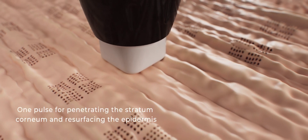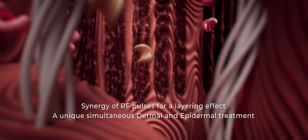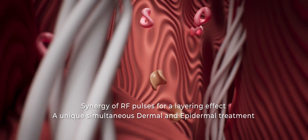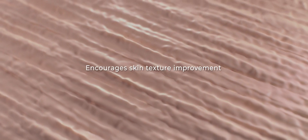Our most innovative Voluderm tip emits a synergy of RF pulses for a layering effect — one pulse for penetrating the stratum corneum and resurfacing the epidermis, and another to deliver the RF energy into the dermis. This RF synergy provides a unique simultaneous dermal and epidermal effect, stimulating fibroblast production and collagen regeneration, while encouraging skin texture improvement.